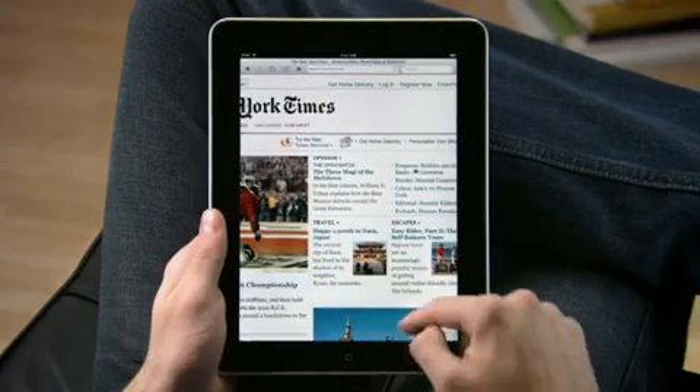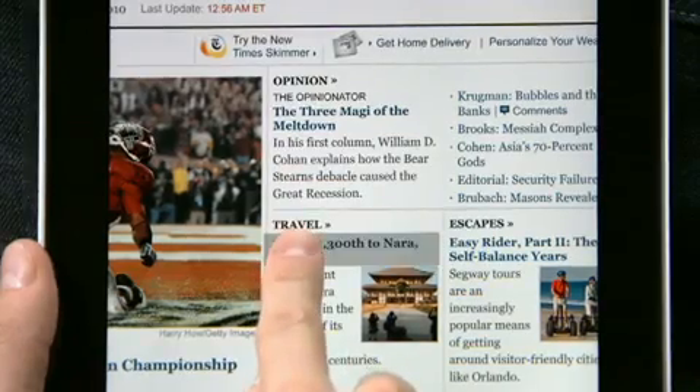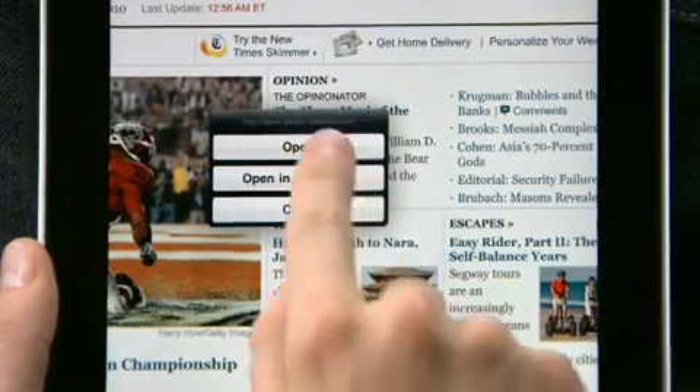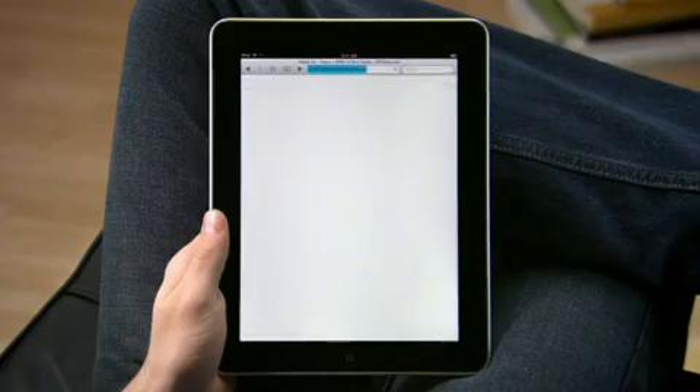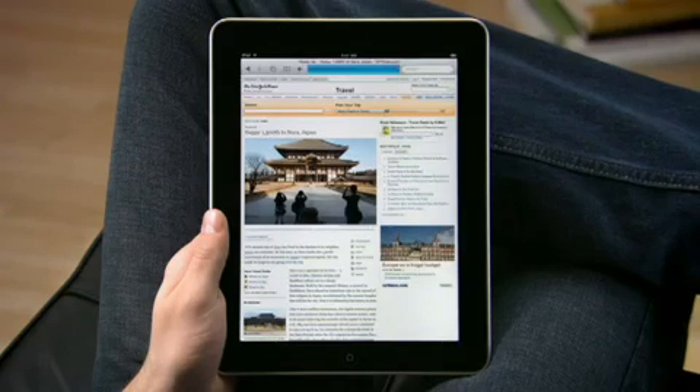Navigating on iPad is as easy as touching. To open a link, just tap on it or tap and hold it for more options. When you have a multi-touch display this large, you feel like you're actually holding the web right in the palm of your hand.